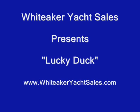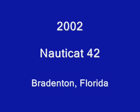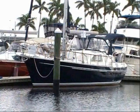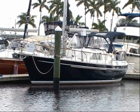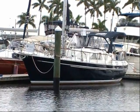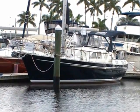Whittaker Yacht Sales presents Lucky Duck, a beautiful 2002 Nauticat 42 Pilothouse Yacht located in Bradenton, Florida. Nauticat is the worldwide leader in manufacturing traditional motor sailors and Pilothouse sailing vessels. Nauticats are sailed and admired by discerning yachtsmen all over the world.